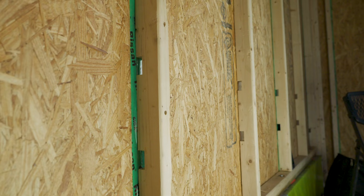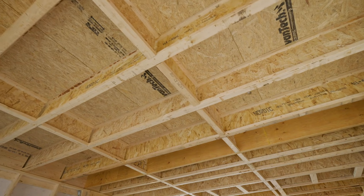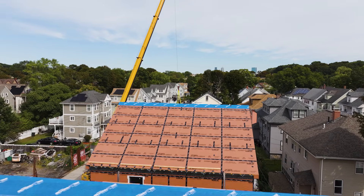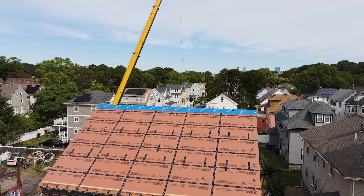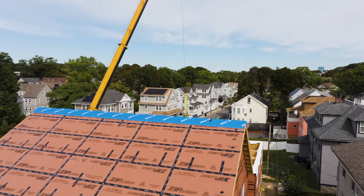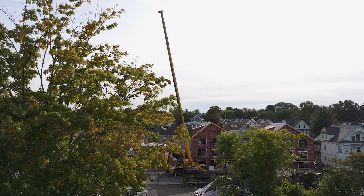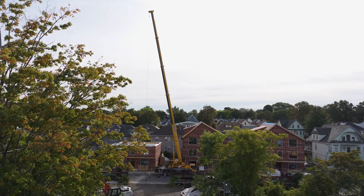We've built some incredible passive house projects in the Boston area and these homes are going to perform just as well as those projects, which is really exciting. The project prioritizes everything that is super important to me as a builder — they're super insulated, they're airtight, and built with vapor open assemblies that will last a long time. Each one of these units will have a dedicated energy recovery ventilator bringing in fresh filtered air 24/7, and all of that has the added benefit to the homeowners of lower utility bills due to lower energy consumption.